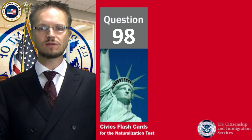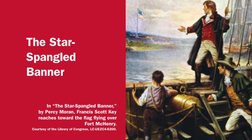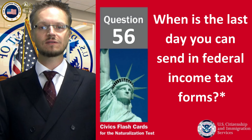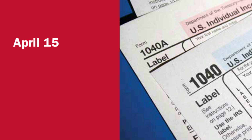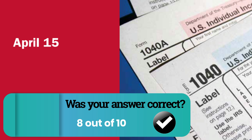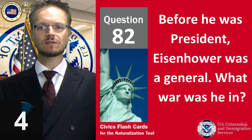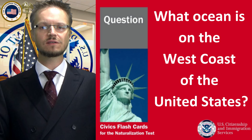What is the name of the national anthem? When is the last day you can send in federal income tax forms? Before he was president, Eisenhower was a general. What war was he in? World War II.